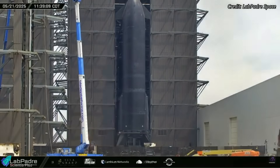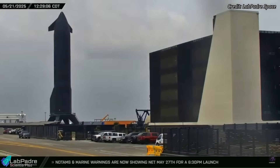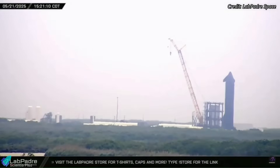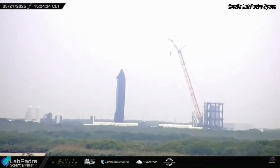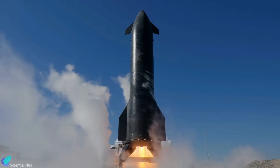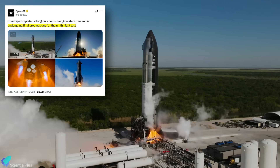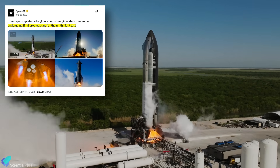In a surprising move, Ship 35, assigned to Flight 9, was rolled back to SpaceX's Massey's test facility on Wednesday afternoon for yet another round of engine testing, a rare move this close to launch. This caught many off-guard, as SpaceX had previously declared the vehicle flight ready following a long-duration static fire test conducted on May 12.